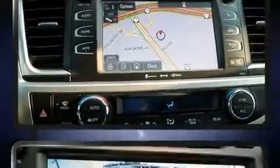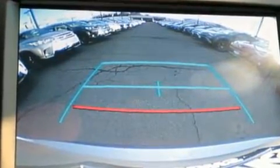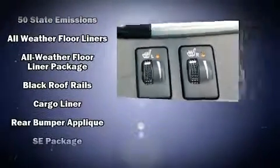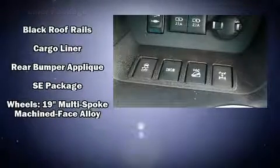Audio features include a CD player with MP3 capability and six speakers, providing excellent sound throughout the cabin. In the event of a rollover collision, side curtain airbags provide additional protection for outboard seated passengers.